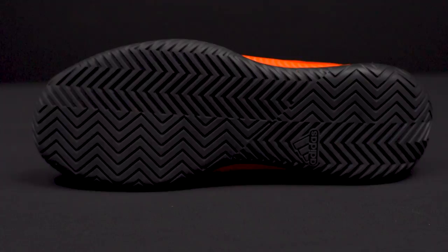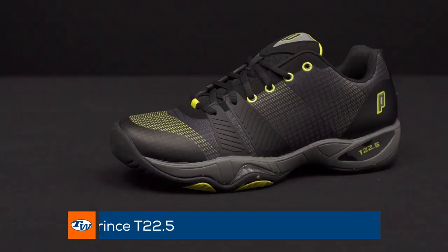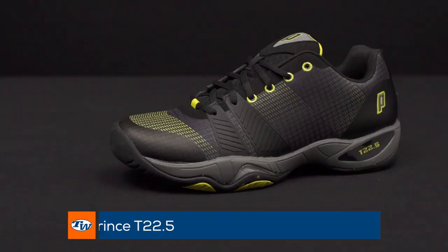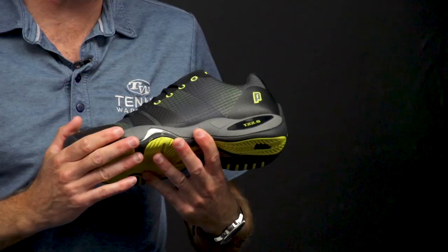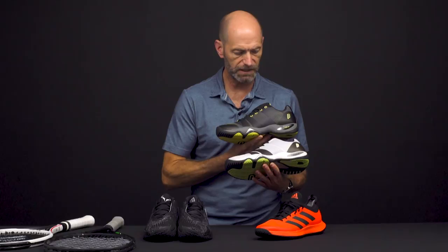And then a new update from Prince in the footwear lineup — this is the T22.5, a subtle update to the T22. It's got a sleeker, lighter weight designed upper, so it's going to be a little bit faster out there on the court, but it's still going to be very durable, very solid and stable, and offer that great T22 cushioning that fans of that shoe love. We've got the men's colorways — I've got this black and yellow one and a more traditional white look — and we do have a women's colorway in stock as well. And then a quick look at the medial side on those.